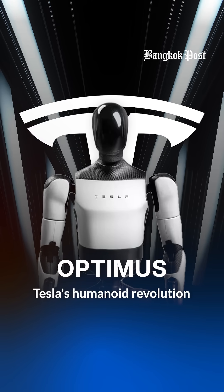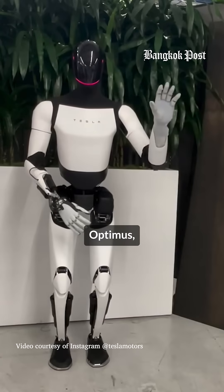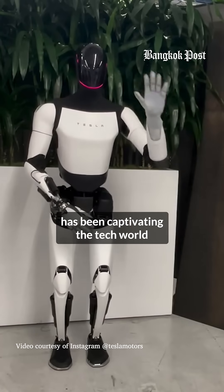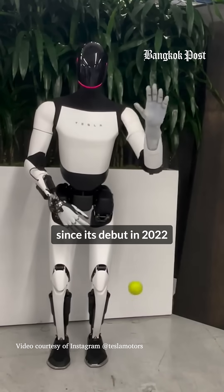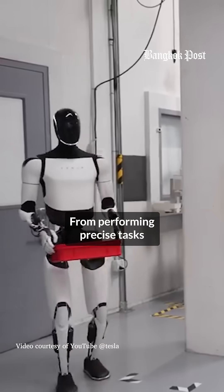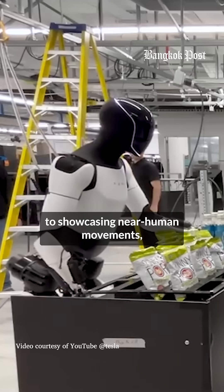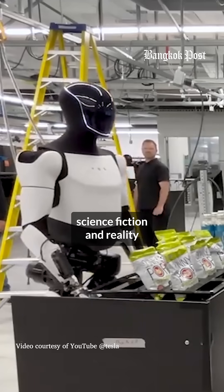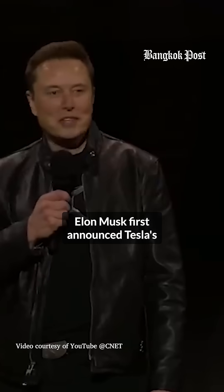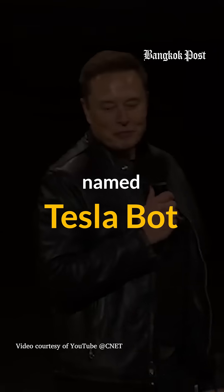Tesla's humanoid robot Optimus has been captivating the tech world with its lifelike capabilities since its debut in 2022. From performing precise tasks like lifting objects and watering plants to showcasing near-human movements, Optimus is bridging the gap between science fiction and reality.